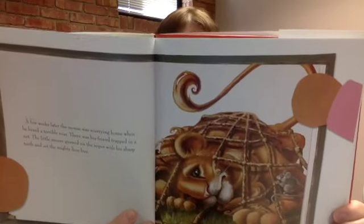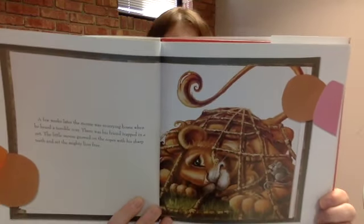A few weeks later, the mouse was scurrying home when he heard a terrible roar. There was his friend, trapped in a net, and the little mouse gnawed on the ropes with his sharp teeth and set the mighty lion free. He probably didn't think that the little mouse could help save the lion, could he? He used his teeth to help that big lion get out of the trap.